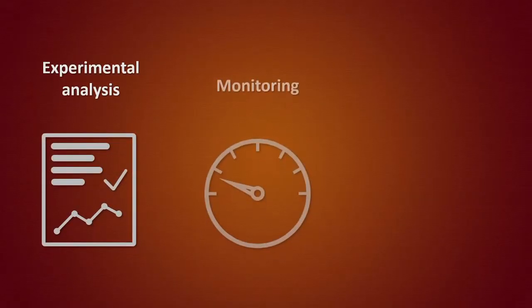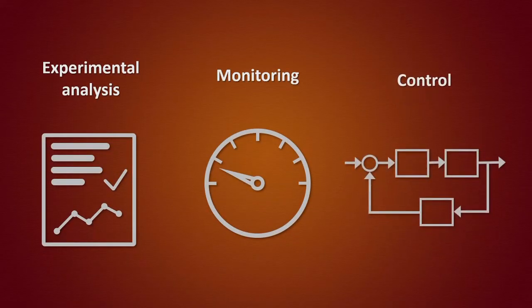The measurements can be used to perform data analysis, monitor a process, or even control it by providing feedback.